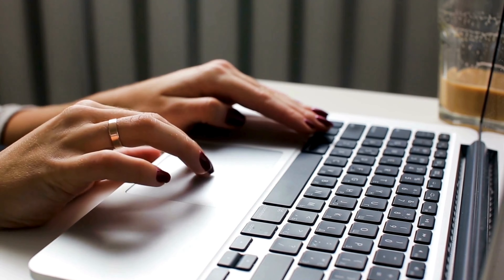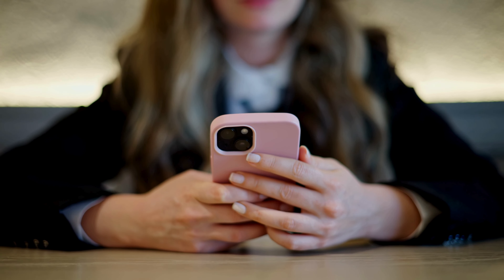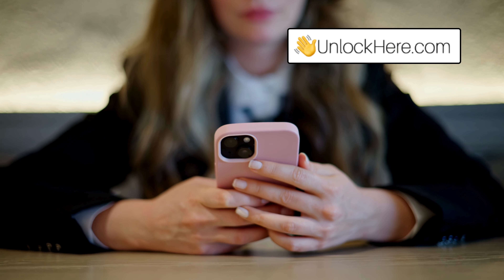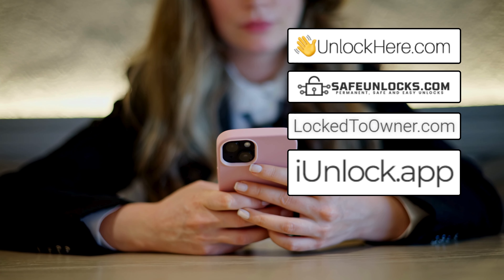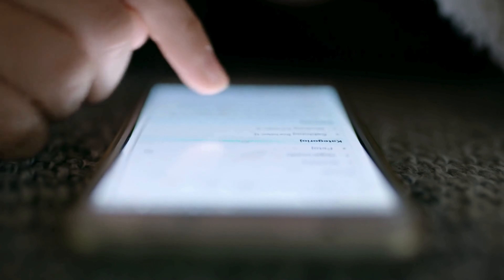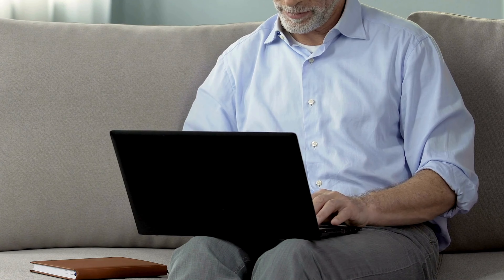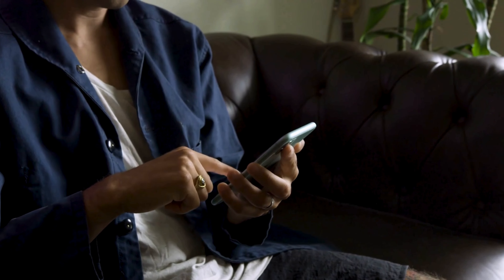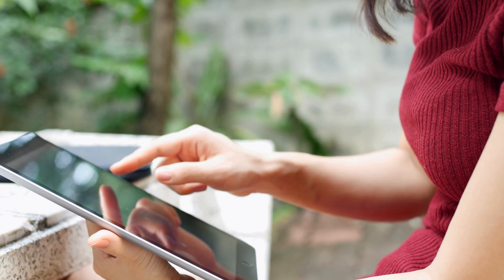Jumping right into it, a few services out there claim to help you get past the iCloud activation lock on your Apple devices. You've probably heard of a couple, like Unlock Here's AI-powered unlocking web app, Safe Unlocks, Locked to Owner, and the iUnlock app. Each of these services has its perks, but it's crucial to approach this with caution. These services can be handy in sticky situations — say you've just bought a secondhand iPhone and discovered it's locked, or maybe you're trying to revive an old iPad and hit a roadblock.